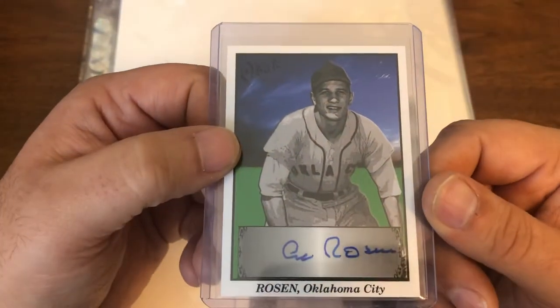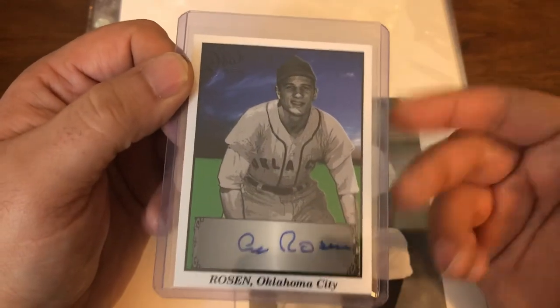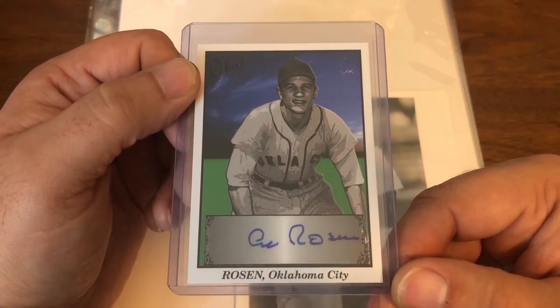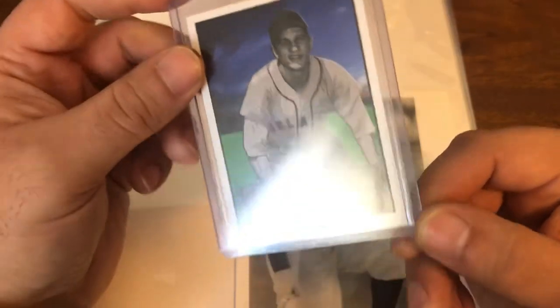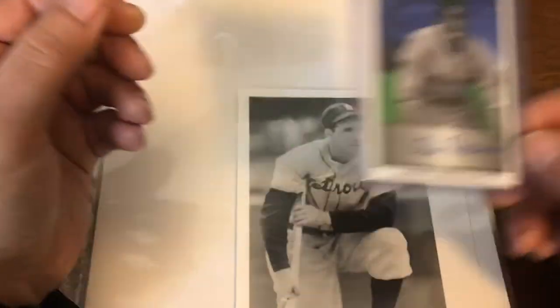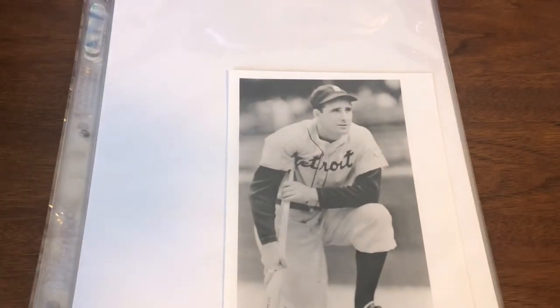You put a season like that together offensively, you should get the MVP — and he did, earning the Texas League MVP. He'd later get the American League MVP in 1953. An inexpensive card, picked up at auction, and a nice addition to the Rosen collection.